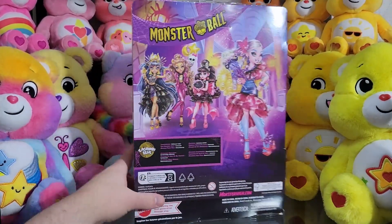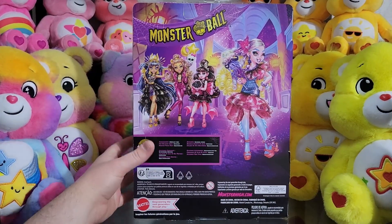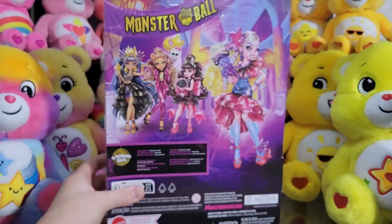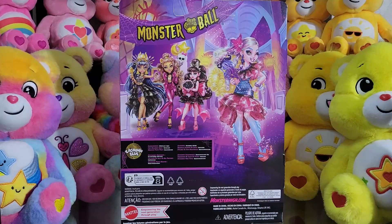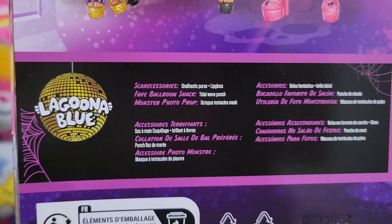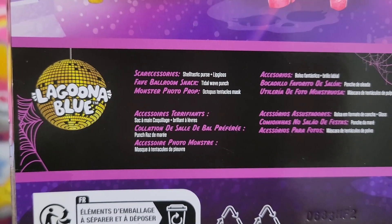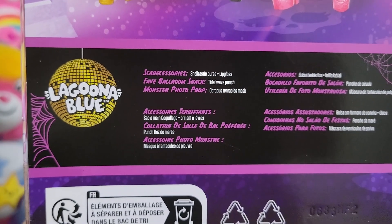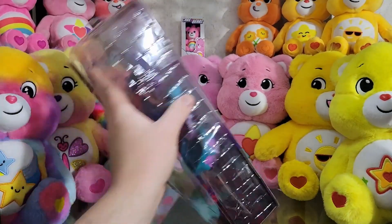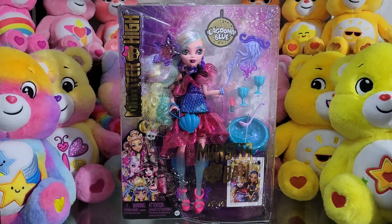Everything looks great. And then on the back you have the artwork of Monster Ball with all of the ghouls looking fabulous, and this gorgeous full body art of Laguna. I love that we're getting that, because I think these designs are so fun. And then for her little read-up, you can see her scare accessories are a shelltastic purse and lip gloss. Her fave ballroom snack is Tidal Wave Punch — is that a snack? That's a drink. And then her monster photo prop is an octopus tentacle mask. It is giving very much like Davy Jones. But anyway, that is everything for her packaging.